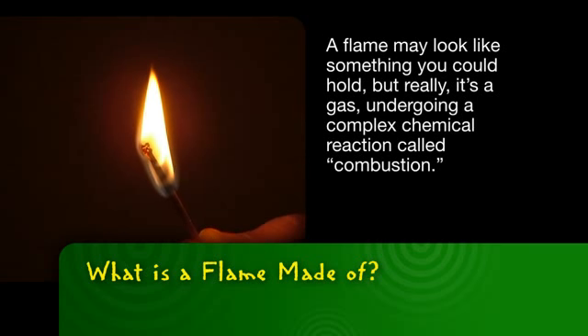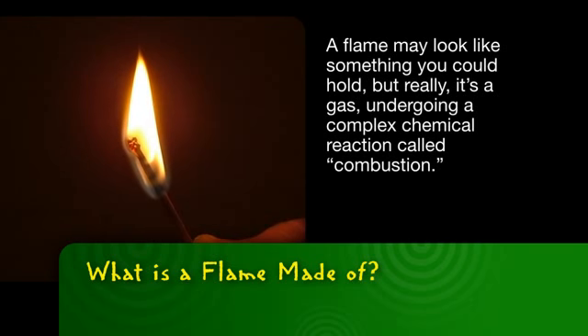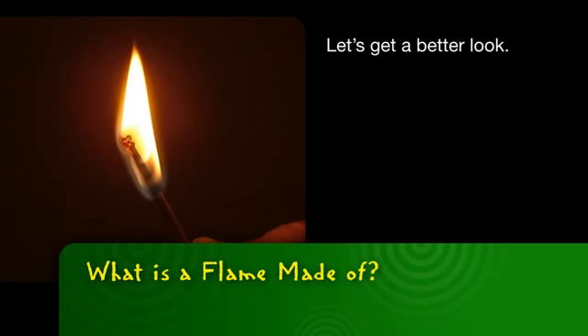A flame may look like something you could hold, but really, it's a gas undergoing a complex chemical reaction called combustion. Let's get a better look.